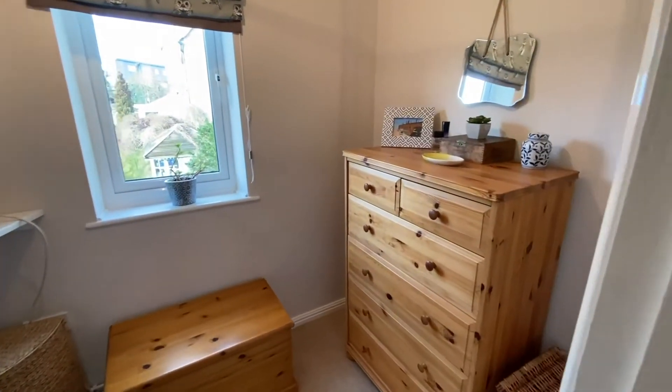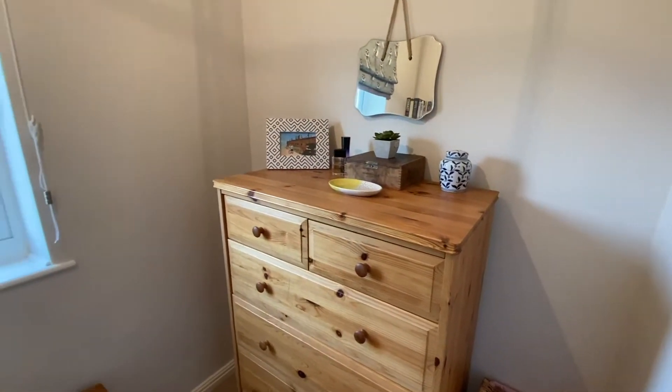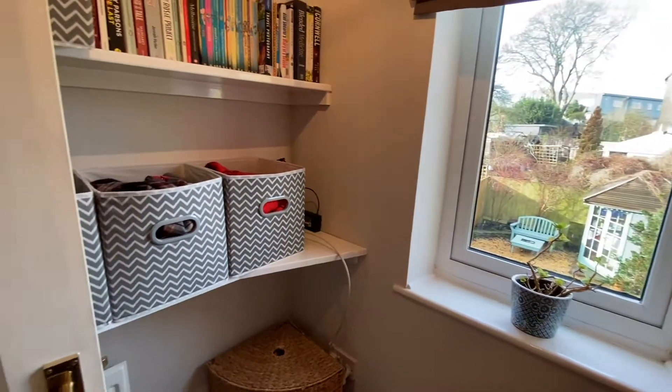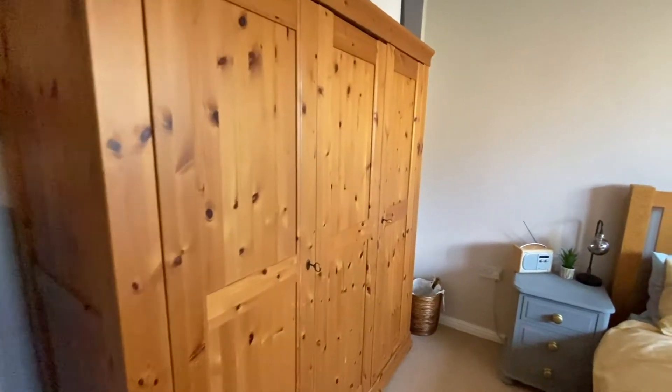Moving on to the first floor landing, we enter the dressing room, which could be used as a study. Along from here is the first double bedroom.